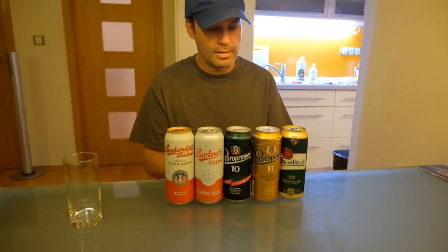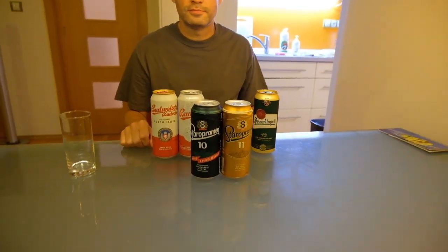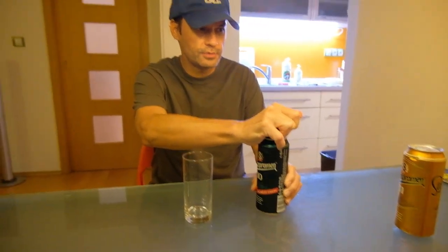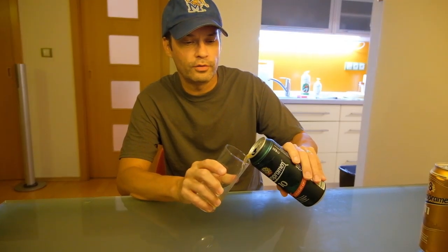First up, Staropramen 10. We don't know what the 10 means. It must mean something to do with the number of ingredients, number of hops, number of something or other. We've seen several brands of beer here with numbers on them.